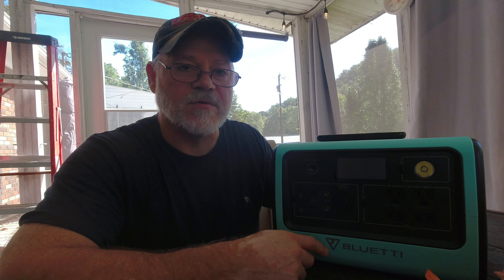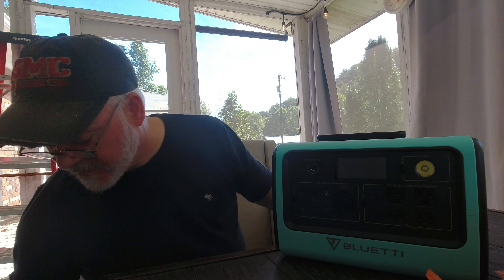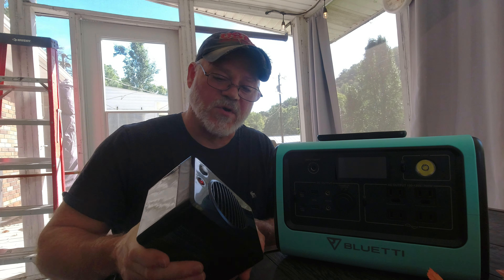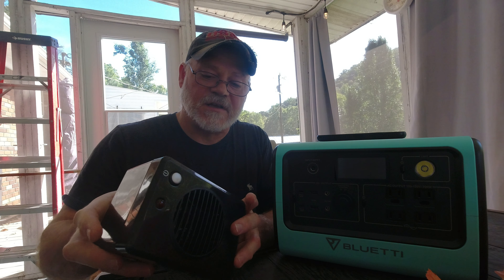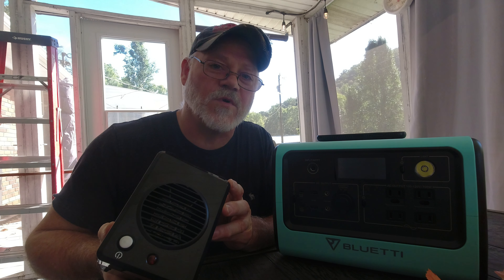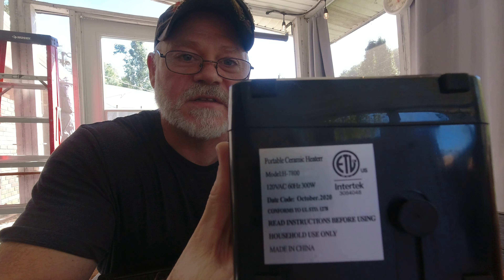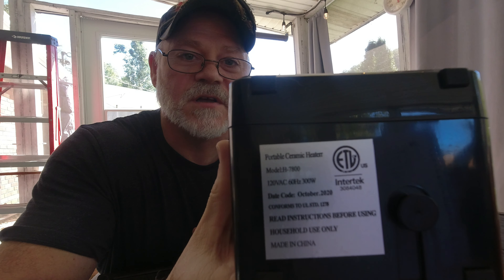Now I'm going to show you how to determine what you can run with this power station. I have a personal space heater here — not a big one. You don't want to try to run a 1,500-watt space heater on this because it only has a 700-watt inverter. The way to size your power station is to think about what you want to run. Looking at the tag, this heater takes 300 watts.